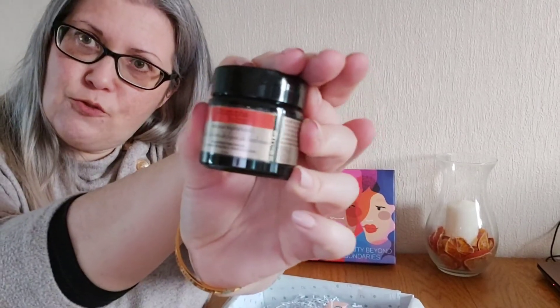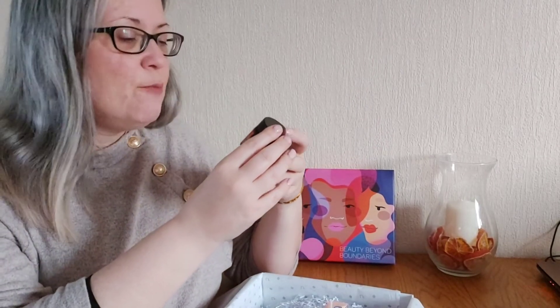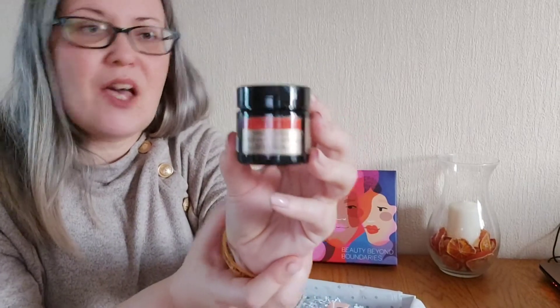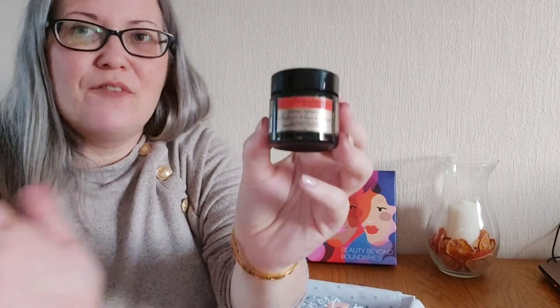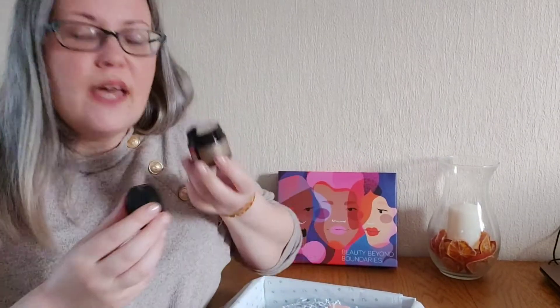Next up we have Christophe Robin. This is a regenerating mask for your hair with prickly pear seed oil in it. It's a conditioning mask — only takes a couple of minutes to do after shampooing and it leaves your hair lovely, silky, smooth and nourished. It smells lovely — like a really nice rich vanilla-y conditioner. Looking forward to giving that one a go.